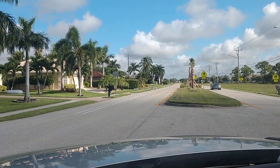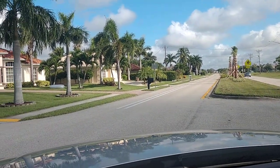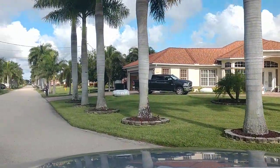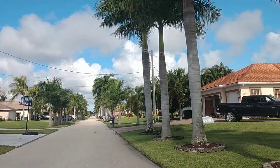Good morning, George. I just wanted to shoot what the neighborhood looks like for you. So I'm on Oasis right now, and I'm turning down the street. As you can see, it's a gorgeous street.